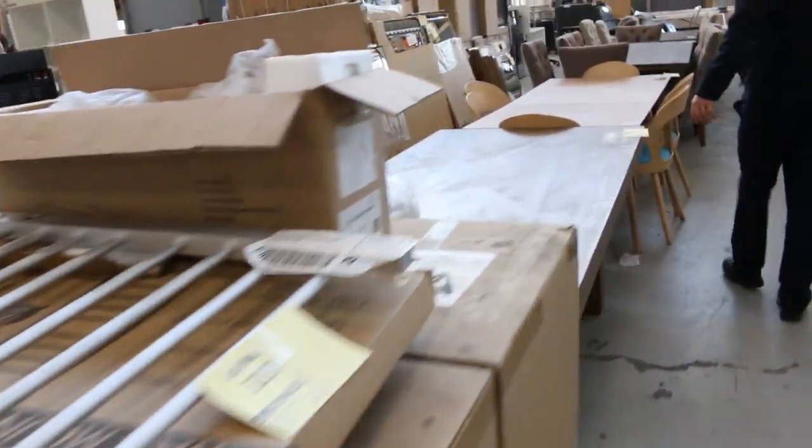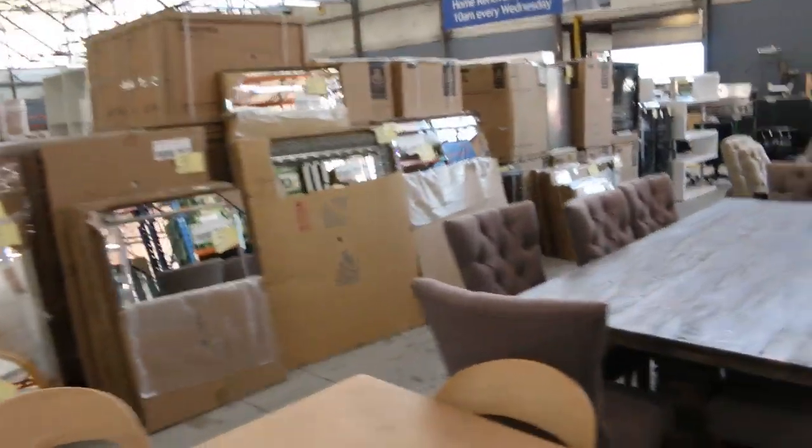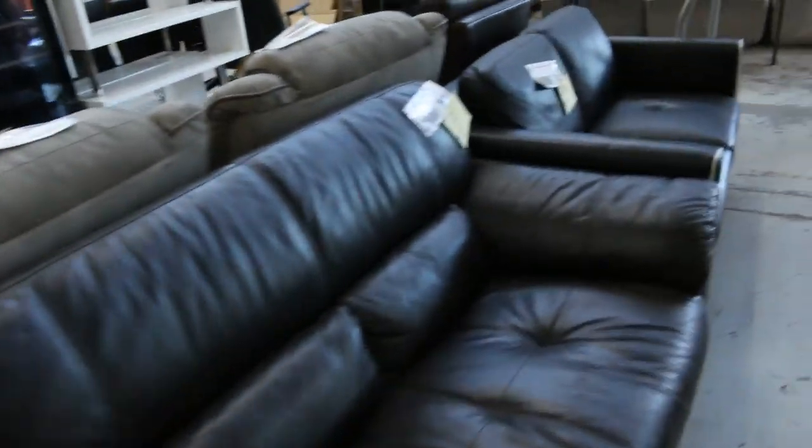Beautiful looking chairs, more mirrors, more dining settings, wine fridges — heaps and heaps of wine fridges. Full leather lounge suites too. It's a really nice looking auction.